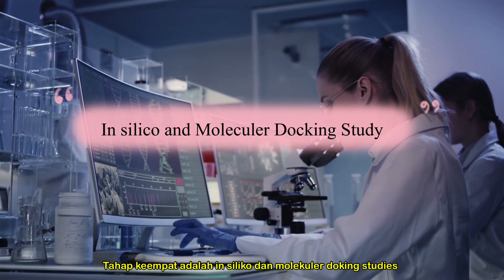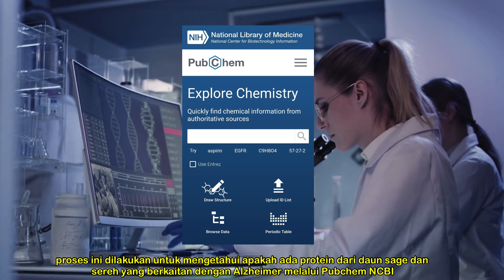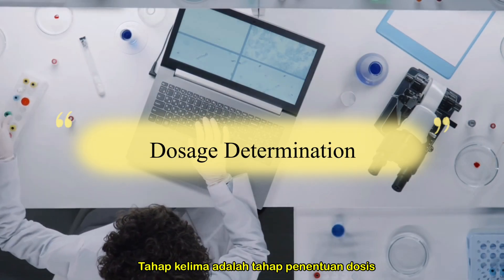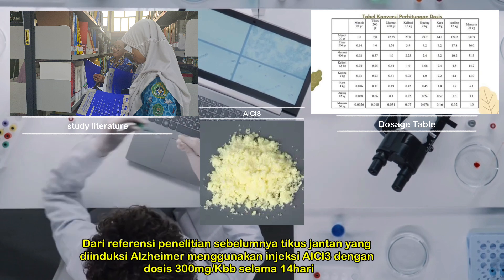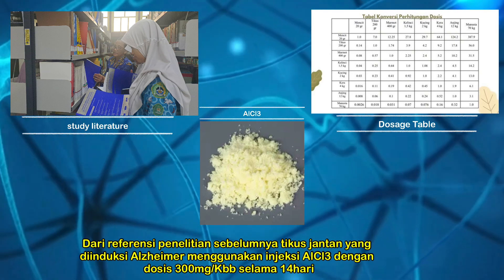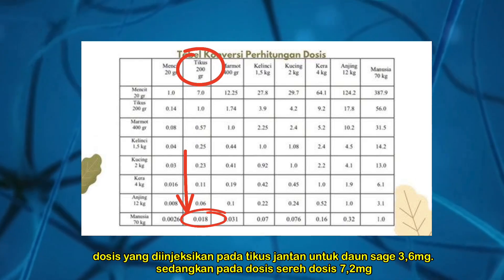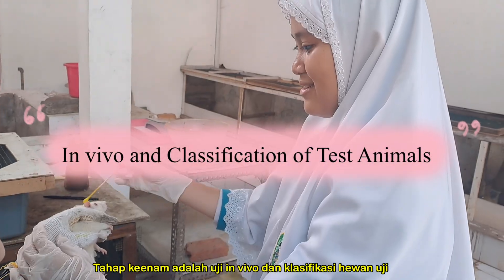The fourth stage is the in silico and molecular docking studies. This process is carried out to find out if there are target proteins from sage leaf and lemongrass related to Alzheimer's disease through the NCBI database. The fifth stage involves dosing: based on previous research, the ALCI3 injection dose was 300 mg. The dose given to male rats for sage leaf was 3.6 mg, while the dose of lemongrass was 7.2 mg.